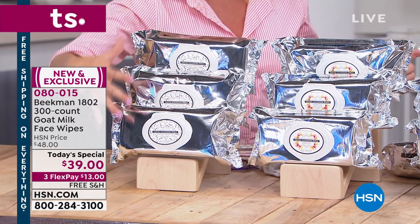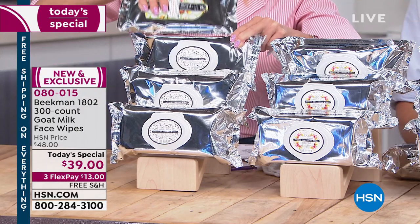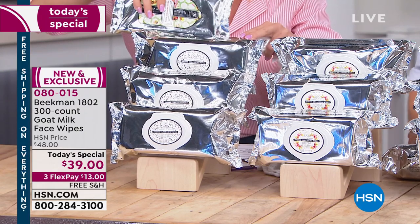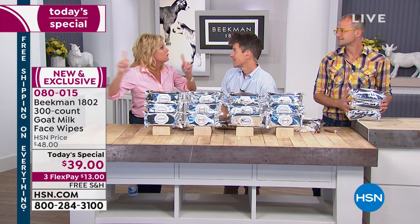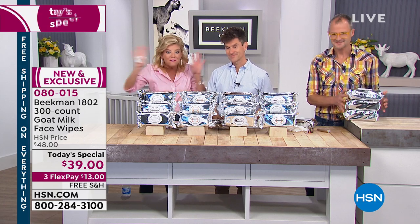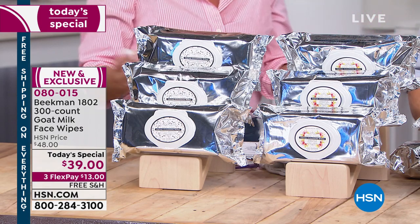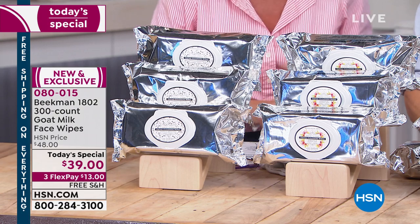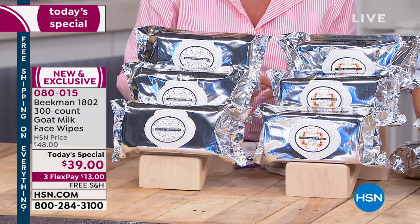Even if it does come back, it's going to be $48 — whereas today you're getting three packs of 100 at this one-day-only price. Free shipping and handling, and free shipping on the auto ship too, even on future auto ships. That includes Happy Place — everything today at HSN is free shipping, whether it's Happy Place or all of our wonderful Beekman 1802 products.